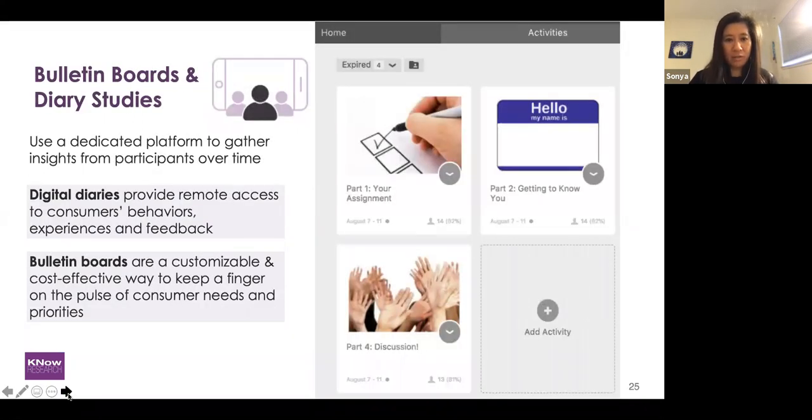Lastly, there are bulletin boards and diary studies. These are platforms usually done online where participants can exchange feedback from the comfort of their computer, tablet, or phone. Digital diaries are great for remote access to participants' behaviors in the moment — for example, someone might be at the supermarket and send a photo of a cereal box they're looking at. Bulletin boards are great for group discussion online — a good way to show different concepts to groups of people and have them respond.